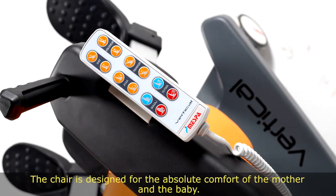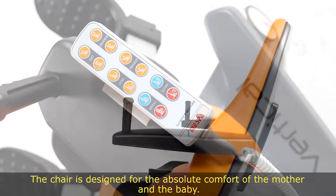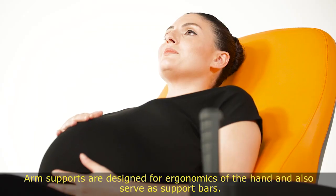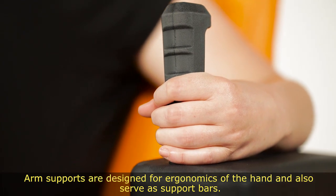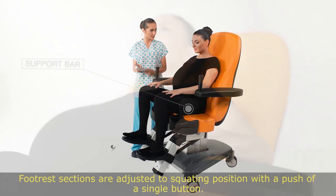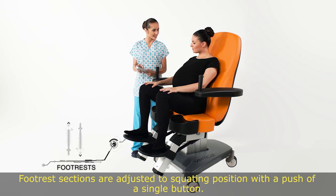The chair is designed for the absolute comfort of the mother and the baby. The backrest can be adjusted to 90 degrees. Arm supports are designed for the ergonomics of the hand and also serve as support bars. Footrest sections are adjusted to the squatting position with the push of a single button.